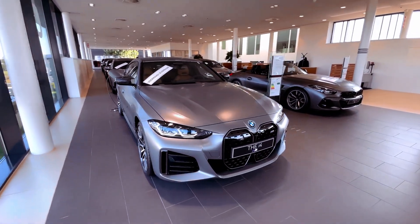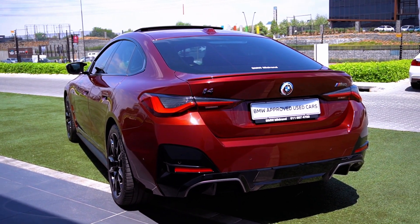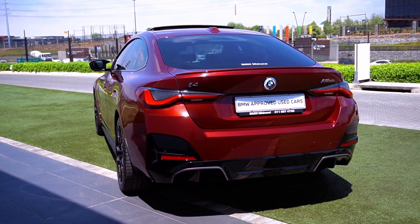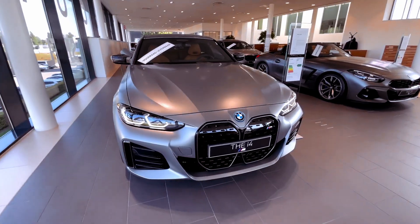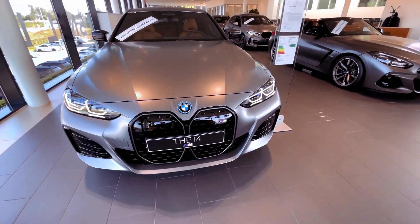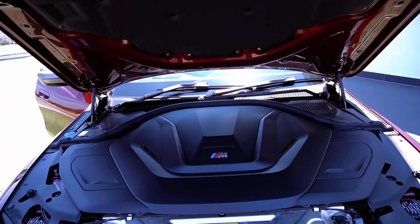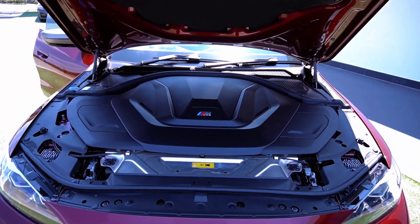New to the 2024 lineup is the BMW i4 xDrive 40, an all-wheel-drive variant with a robust 396-horsepower dual-electric motor setup. This addition brings an EPA-estimated range of 307 miles with the standard 18-inch wheels, or 282 miles with the optional 19-inch wheels.